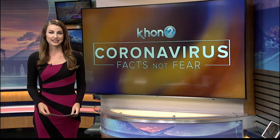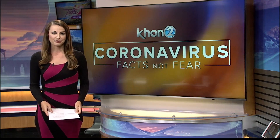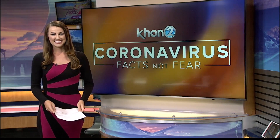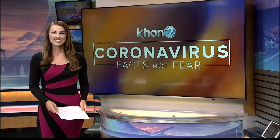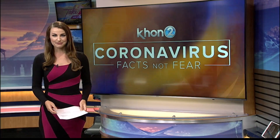Every other Thursday, we're taking a look at a health issue or concern affecting many people. We're breaking down the information for you and telling you what you need to know to keep you healthy. In today's Ask a Doctor segment, Dr. Kalani Brady from the John A. Burns School of Medicine joins us with more on coronavirus symptoms.